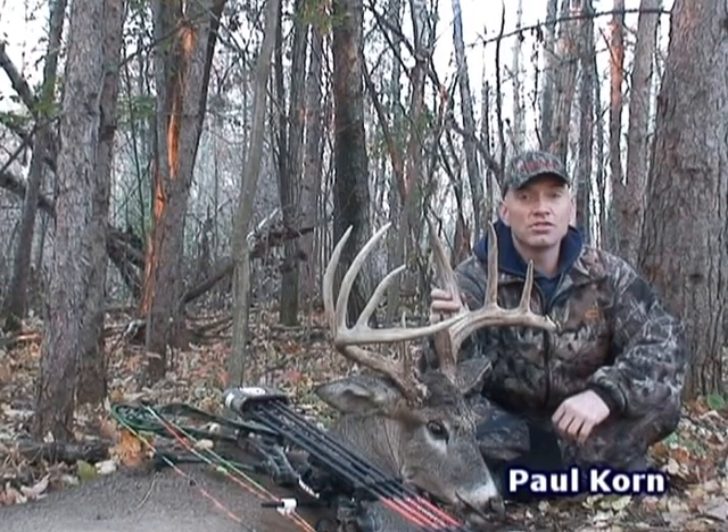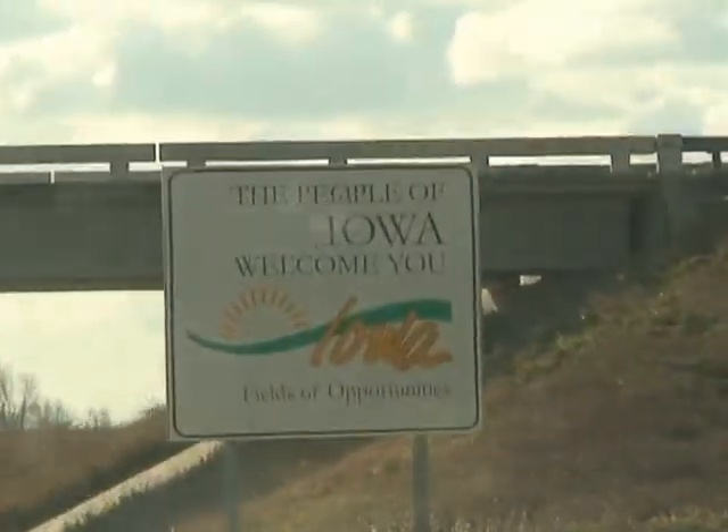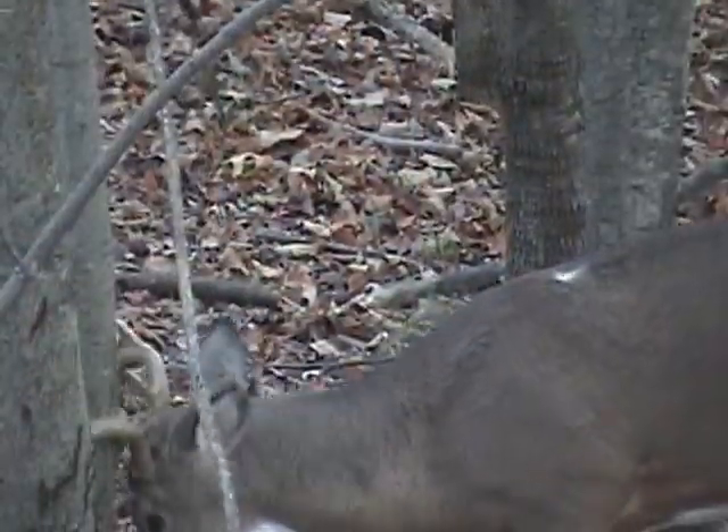We're done with Wisconsin and Minnesota and now we're off to Iowa. It's November 6, 2007. I'm in southeast Iowa, hunting Zone 6. I drew a tag — what a great part of the state to have a buck tag for.